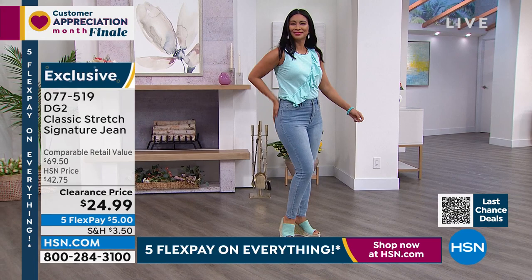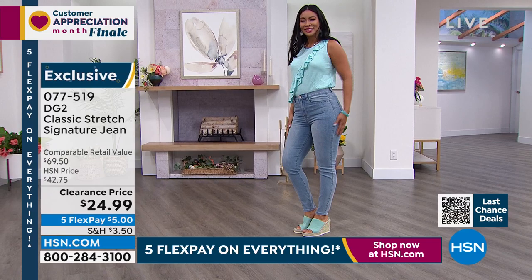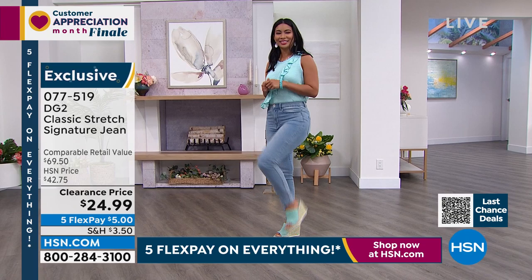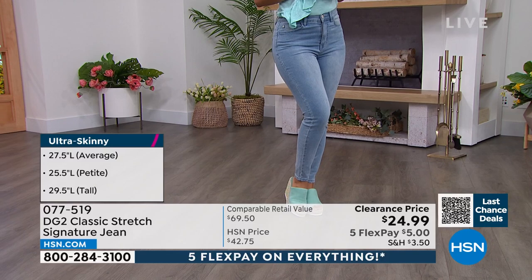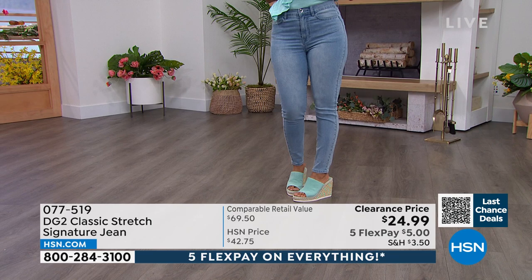Why do I love the ultra skinny? I love it because when it's skinny on the bottom like that, it makes me look really elongated. I have shrunk with age and I want those couple of inches back — when you've got this kind of jean shape you can do that. $24.99. For anybody out there who has never tried anything on HSN before or even DG2 before — this is the time. This is the jean.